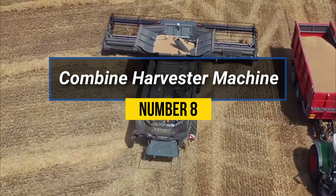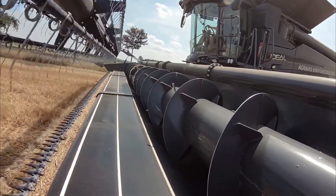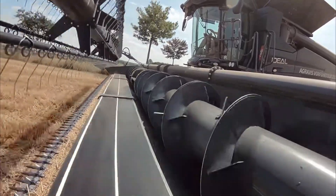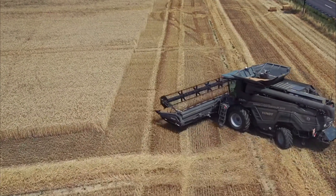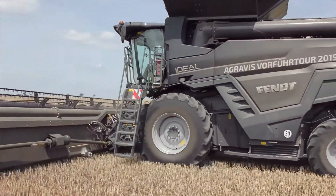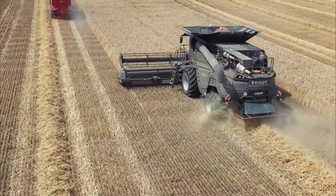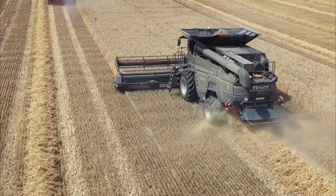Number 8: Combine Harvester Machine. It combines three essential processes in one operation — reaping, threshing, and winnowing. The machine's cutting mechanism cuts the crop, while the threshing process separates the grain from the chaff. The separated grains are then collected in a grain tank, and the remaining straw and chaff are expelled out of the machine.